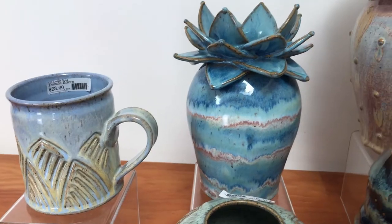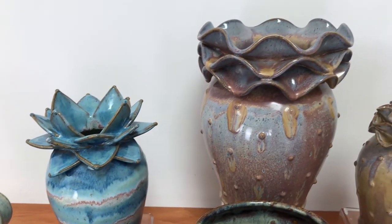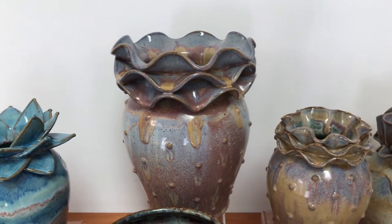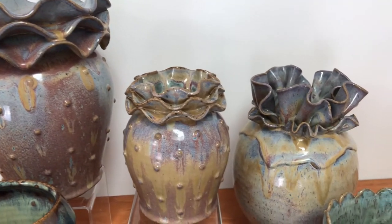Welcome back to the Museum Store. I'm Erin. This week's Spotlight is on Yvonne Brown. Yvonne Brown lives in Gulfport, Mississippi, and she is a graduate of William Carey University where she majored in ceramics.